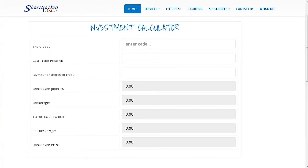The investment calculator helps you work out the best number of shares to invest in for a given company — not only to ensure you know exactly how much the shares will cost you, but also to make sure that you reach your break-even point as soon as possible.